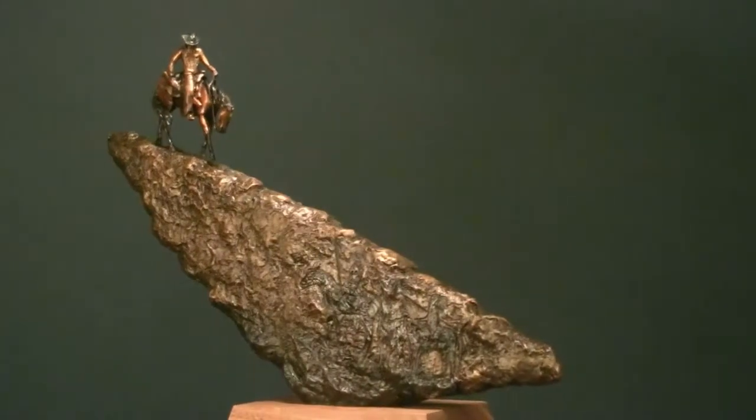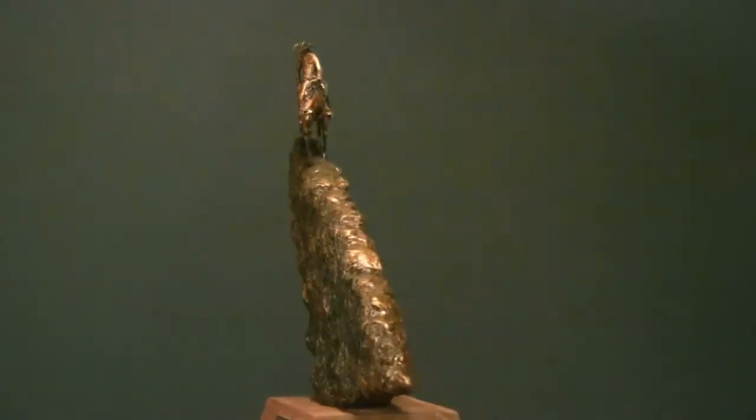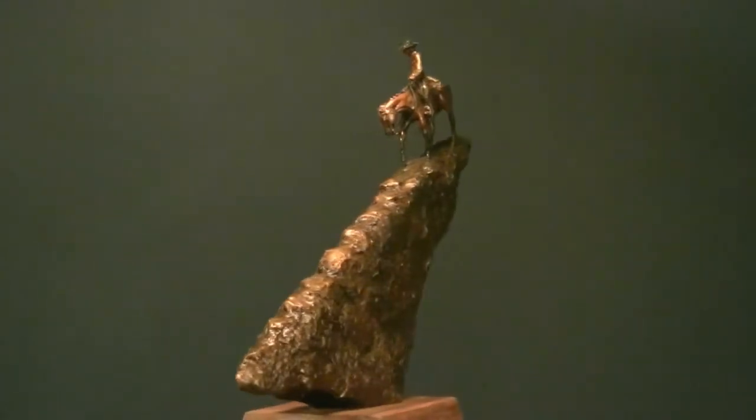When Shadows Speak of Danger — it's another sculpture where I try to tell a good story. It's always exciting when you come up with a new way of doing it.